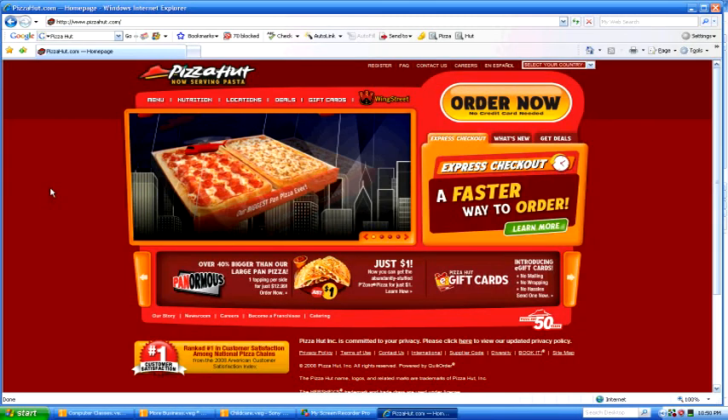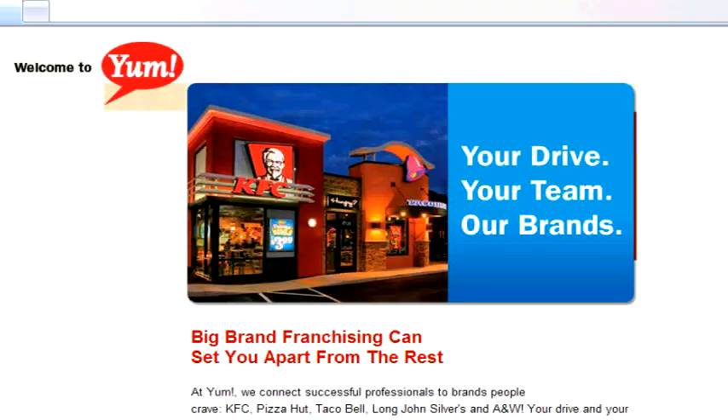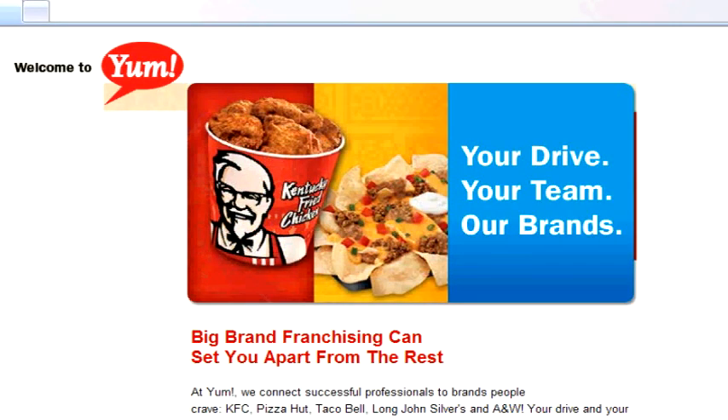For the franchise purchase, the first step would be to go on to their website and get the basic information. They have a link on their website — just click on the link, fill out the information, and they'll give you some basic information and contact you.